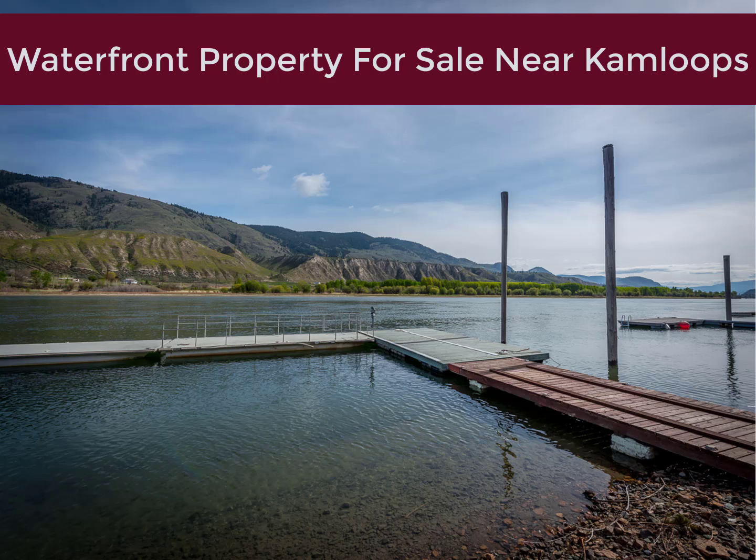Looks like you just searched on a phrase similar to waterfront property for sale near Kamloops. Are you looking to own property on the water in Kamloops, BC? If so, I want to let you know it is really the best value in all of British Columbia, Canada.